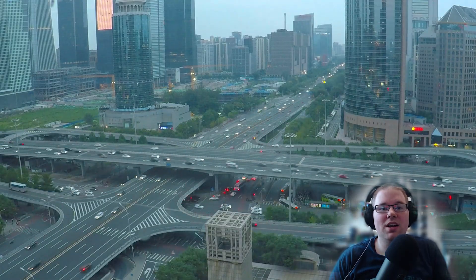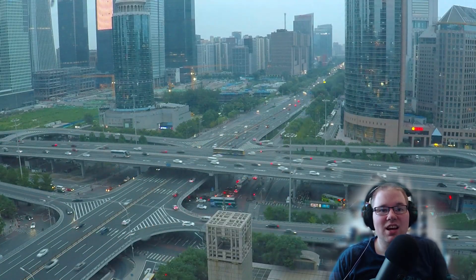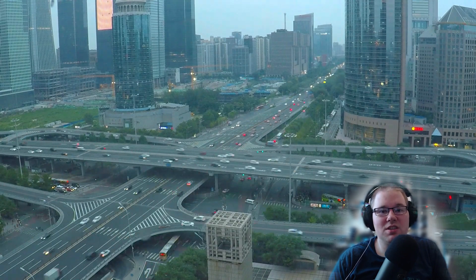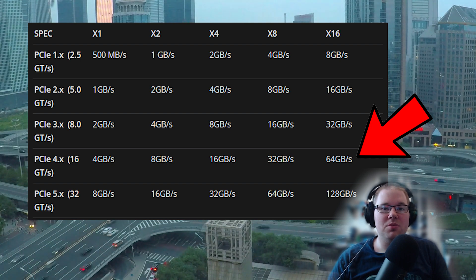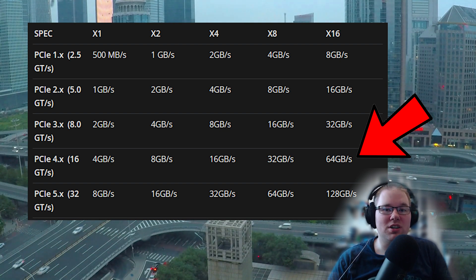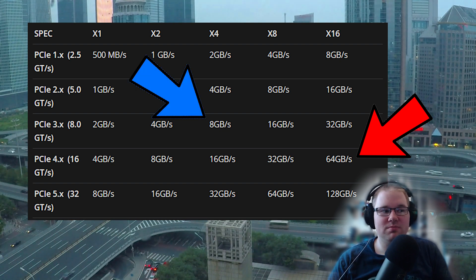Your desktop has 16 lanes and the speed limit is 120 miles an hour. Which one's going to move more data? The desktop can move 64 gigabytes per second; Thunderbolt just 8.